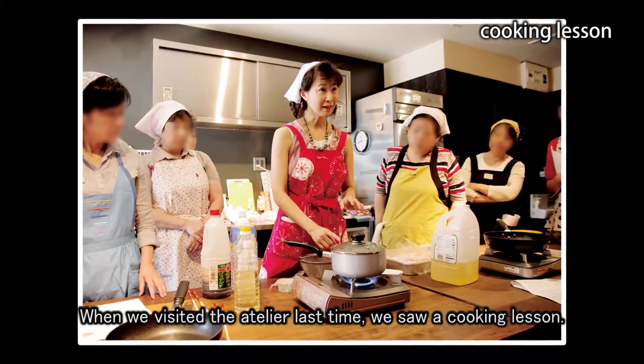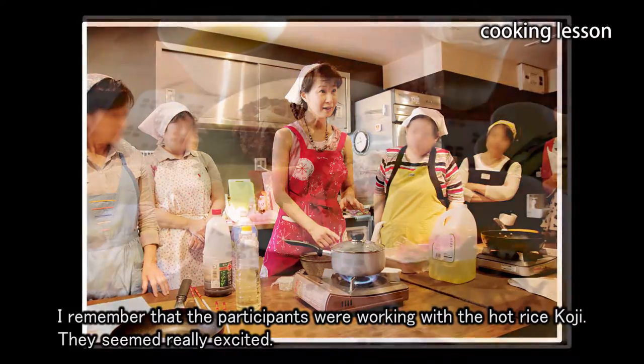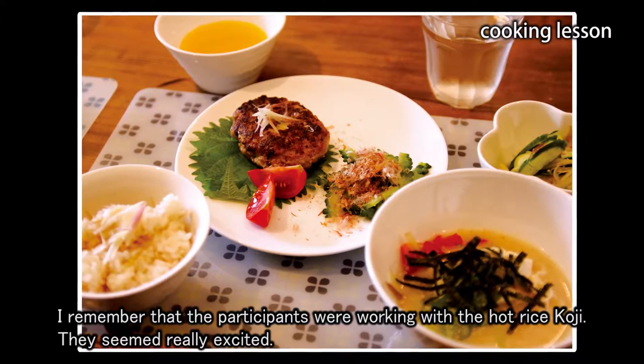When we visited the Atelier last time, we saw a cooking lesson. I remember that the participants were working with the hot rice koji. They seemed really excited.